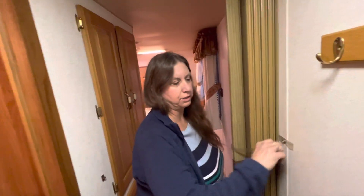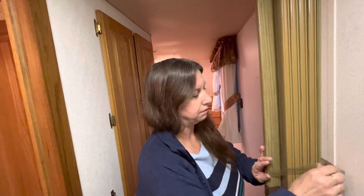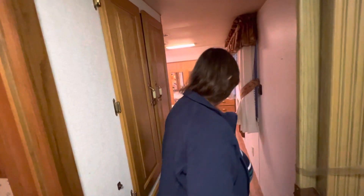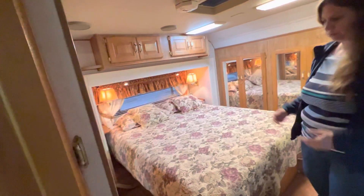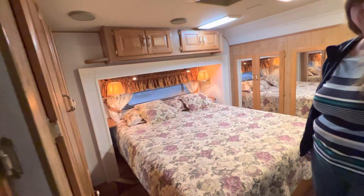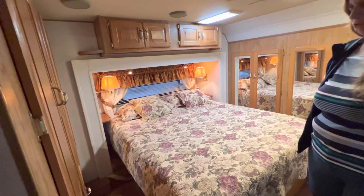Coming into the bedroom — we can close this little folding door for privacy or it can be snapped back. You go up one more stair to get into the bedroom. It has a queen bed that's not the original, so it's a pretty comfortable bed.